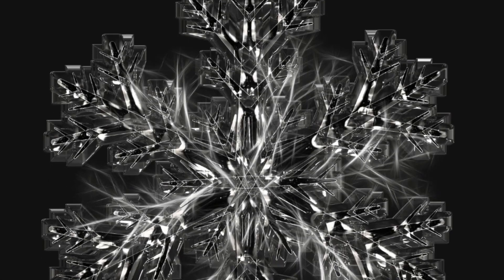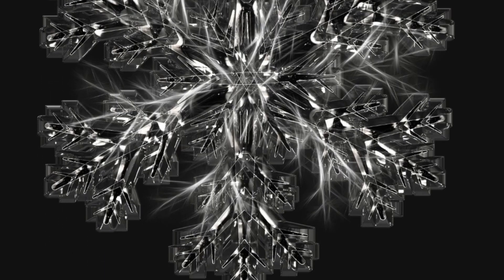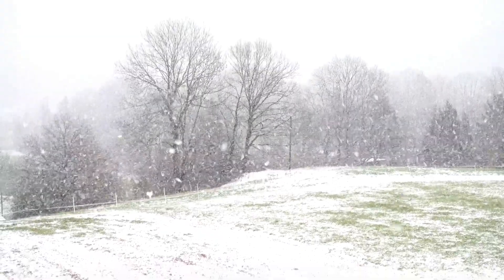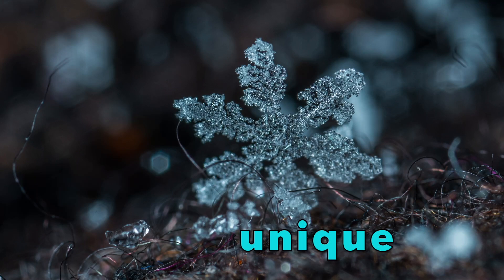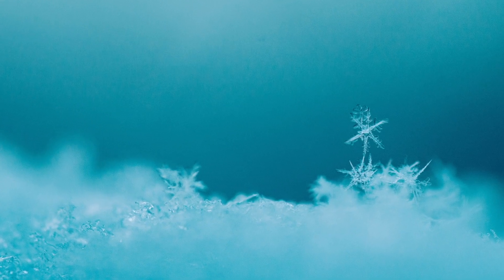While snowflakes may look tiny, they can be made of up to 200 ice crystals! Because each snowflake is formed as it's falling, each one looks different. All snowflakes are unique — or different from each other in some way — and they all form beautiful designs. Look at these snowflakes!